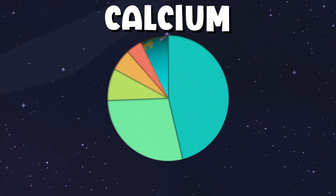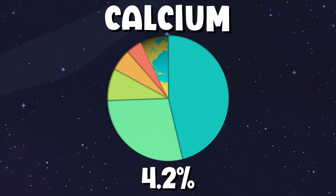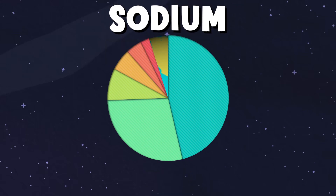Now we move on to number 5 — that's calcium. 4.2% of the earth's crust is made of it. Number 6 is sodium: 2.4% of the earth's crust.